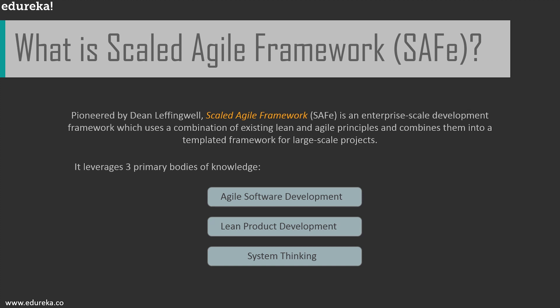SAFe framework was introduced in 2011. It was originally called the Agile Enterprise Big Picture by software industry veteran Dean Leffingwell, who also published a book called Agile Software Requirements. This big picture described how to leverage existing Agile frameworks such as Lean, Kanban, Scrum, and XP, and apply them at different levels: team level, program level, and portfolio level. With a lot of organizations moving to Agile, SAFe has gained a lot of popularity.